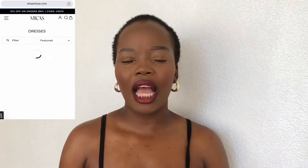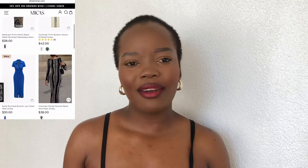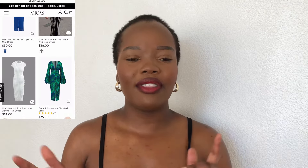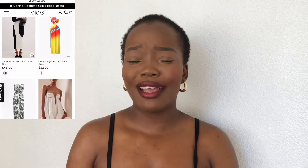Today's video is in collaboration with Micas — shout out to Micas for sending me these cute outfits. I'm so excited for you guys to see what I got. Micas sells really affordable, classy, trendy, quality outfits — top notch. So if you're going on vacation, or you just need a cute outfit to go out with your girls for lunch, brunch, dinner, any kind of outfit, you can get it on their website. I'm gonna leave the link to their website down below in my description.